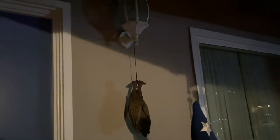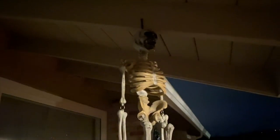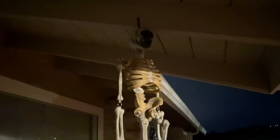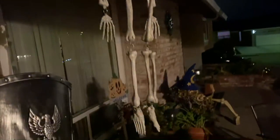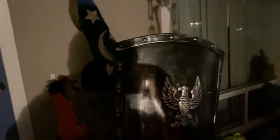And we have a hanging bat. And then a hanging skeleton. Right there with the hanging skeleton is usually where we hang up a wind chime during normal time. And then of course we have a nice night shield stuck in the plants.